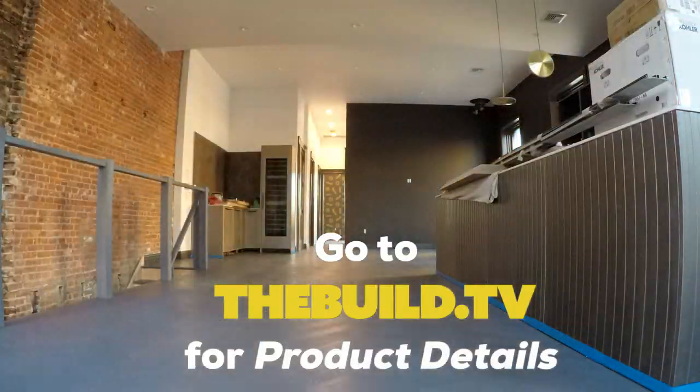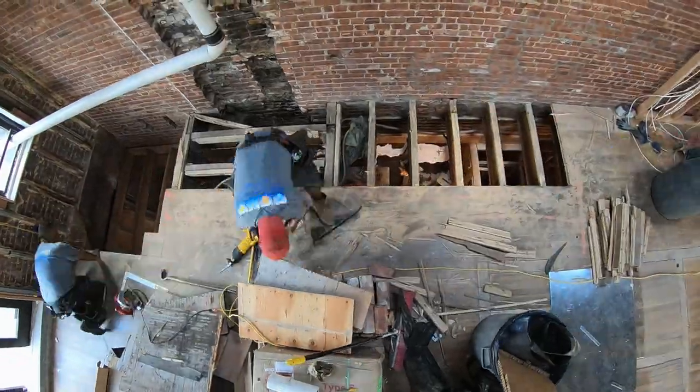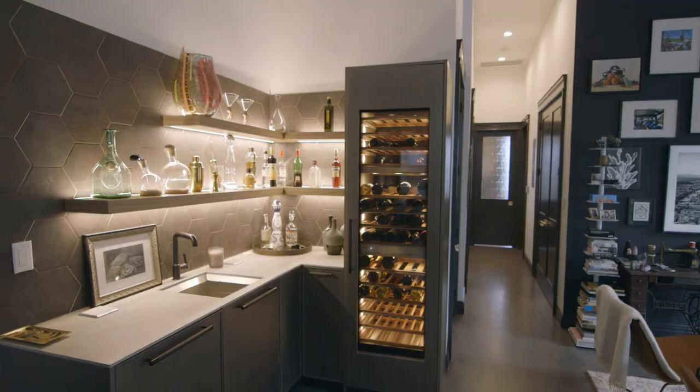Coming up this season on The Build TV, we go room by room to show you what it takes to convert this old firehouse into a home. Subscribe or follow at TheBuild.TV to make sure you don't miss any episodes.